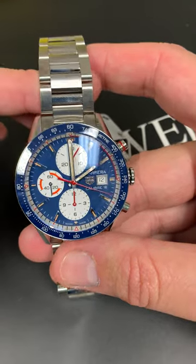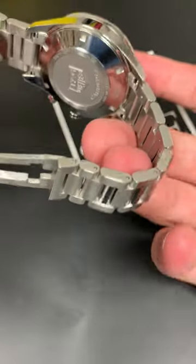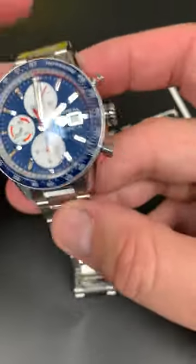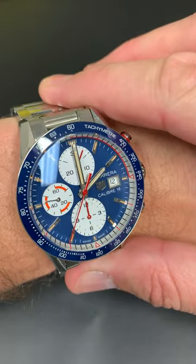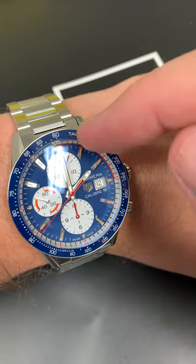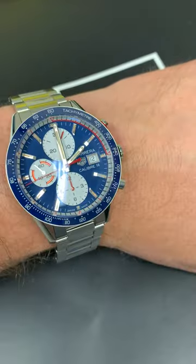This watch is truly unique, and what's really great is that it's in unworn condition. It comes with the box and the cards and everything. It is probably one of the most exquisite pieces I've seen in a long time, and it does have the ceramic bezel inlay — that's important about this watch.